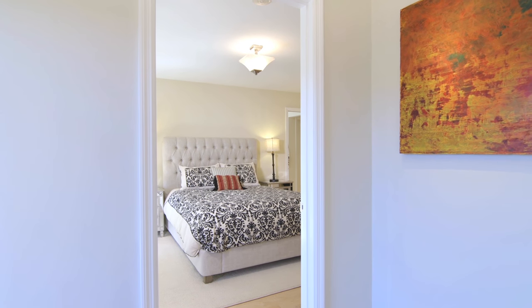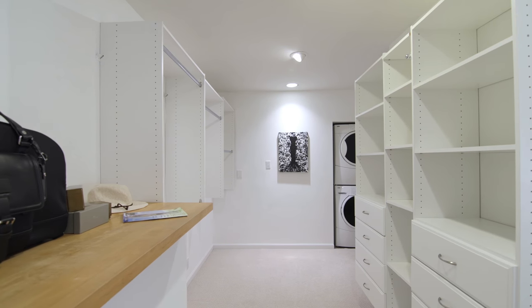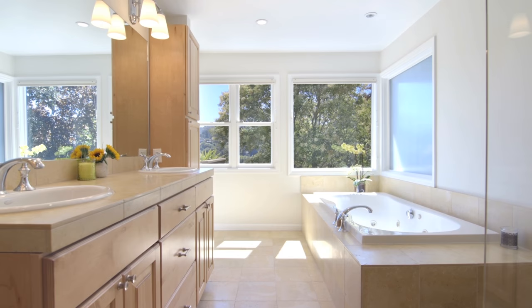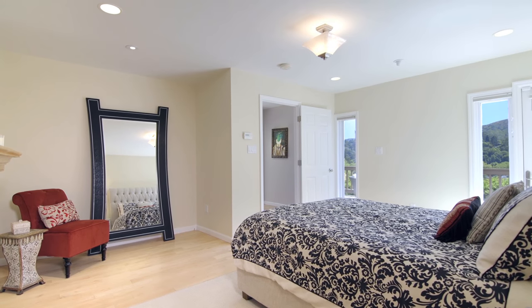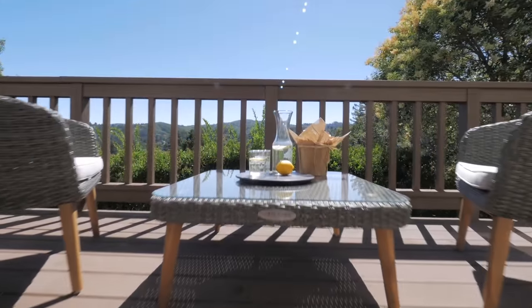The peaceful master retreat is an oasis with a romantic fireplace, spacious walk-in closet, and luxurious spa bath. A sunny deck is a serene spot for morning coffee or an afternoon glass of wine.